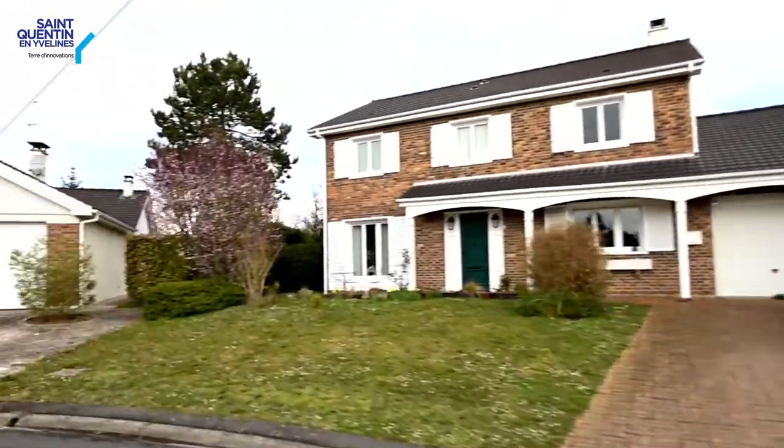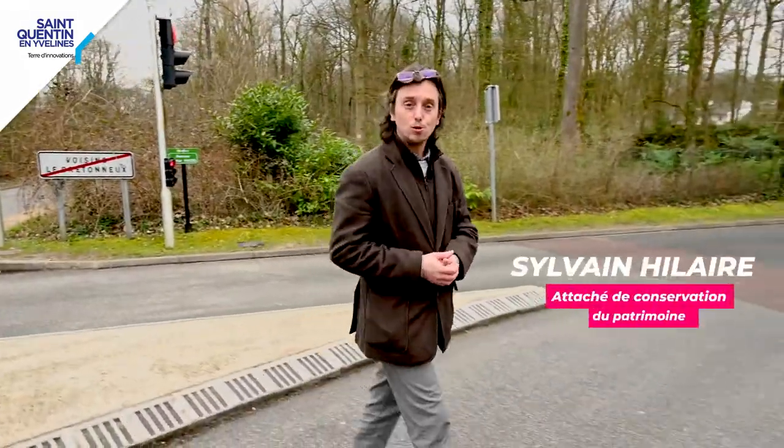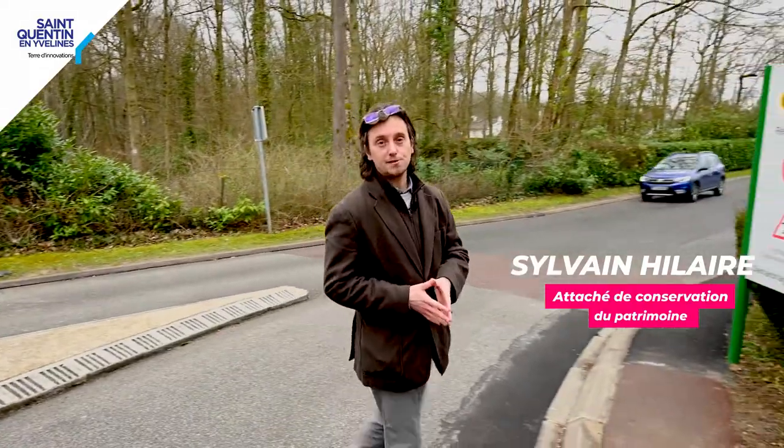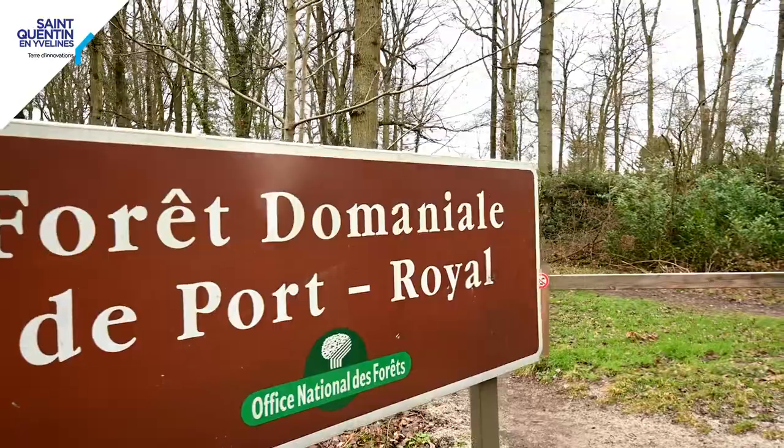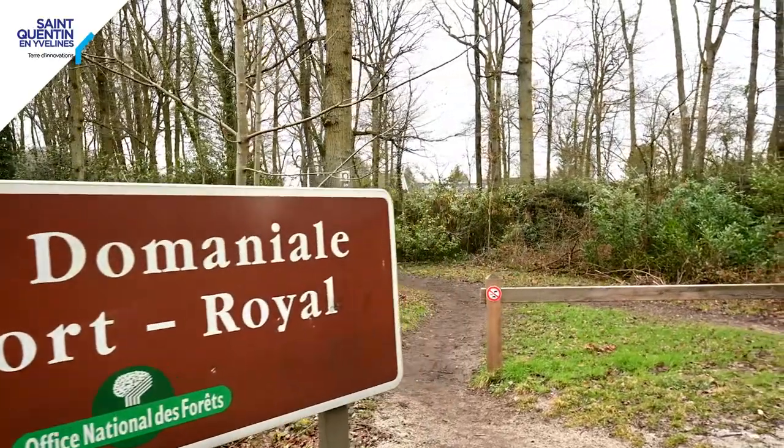Welcome to the neighborhood of Champs-Fleury, at Voisins-le-Bretonneux, in the south of the Yvelines department, on the edge of the Forêt Domaniale de Port Royal, which recently celebrated its 50th anniversary in 2020. We will now explore the historic neighborhood of the Nouvelle-Ville of Saint-Quentin-en-Yvelines.